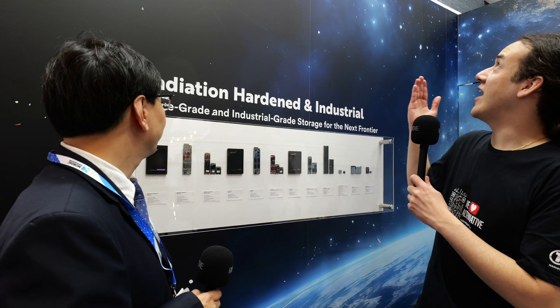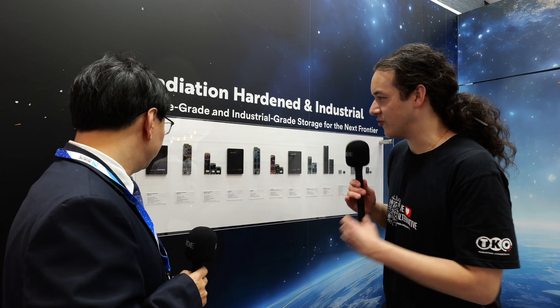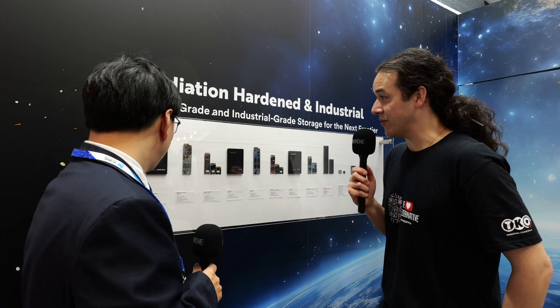Hey, it's Eamon with IP Exchange. We're at Embedded World 2024 for part two of my chat with Frank Chen at Exosend. In the previous chat, we were talking about the award-winning BGA SSD memory for automotive applications. Now we're talking about radiation-hardened memory. So Frank, tell us a little bit about the story behind this radiation-hardened memory and the applications.